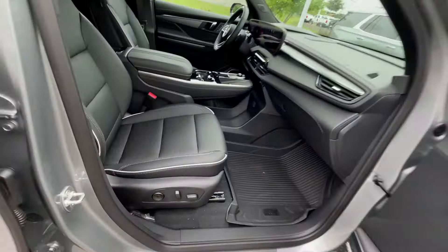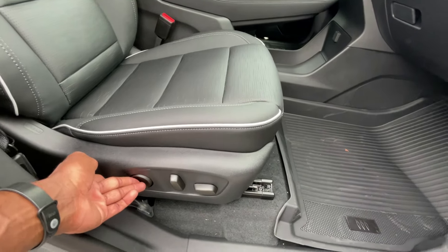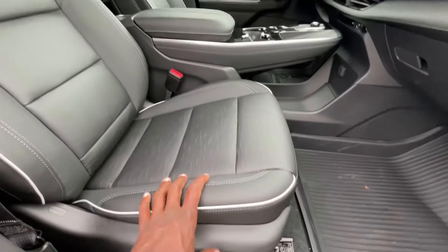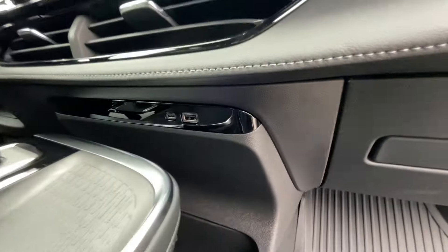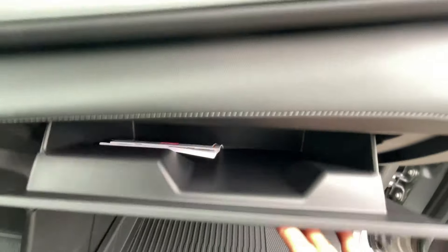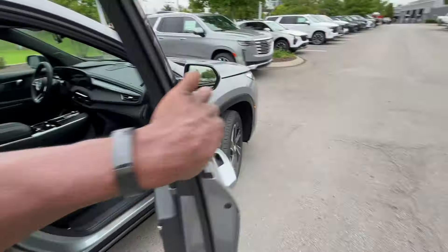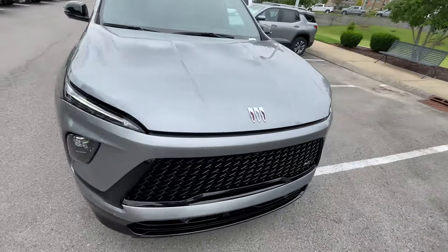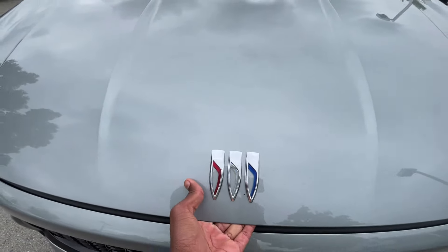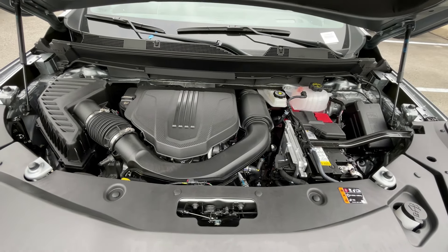For the front passenger seat, I like that we get four-way lumbar again, and then power adjustability just like the driver's side. There's a 12-volt, USB-C, and USB-A port — I like how it's hidden. And there's the glove compartment. Coming back around to the front for a quick look in the engine bay — there's that 2.5-liter turbocharged four-cylinder.